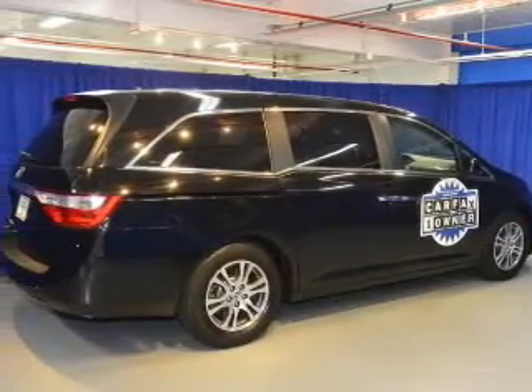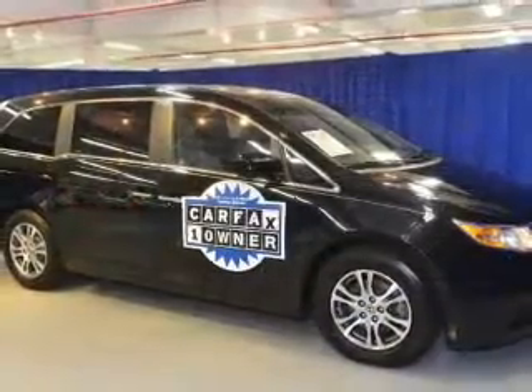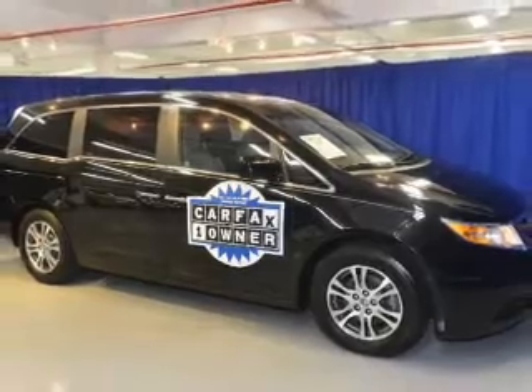Anti-lock brakes help to bring your vehicle to a safe stop. There's nothing like a sunroof on a nice day, and memory settings put you back in the right place every time.